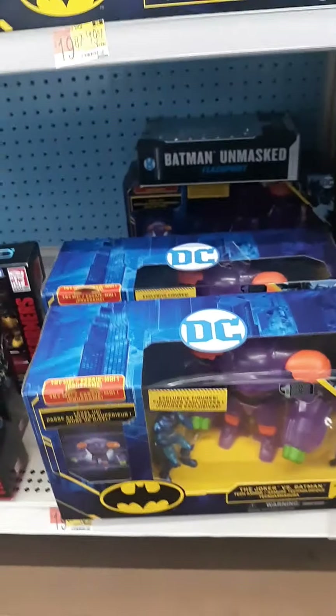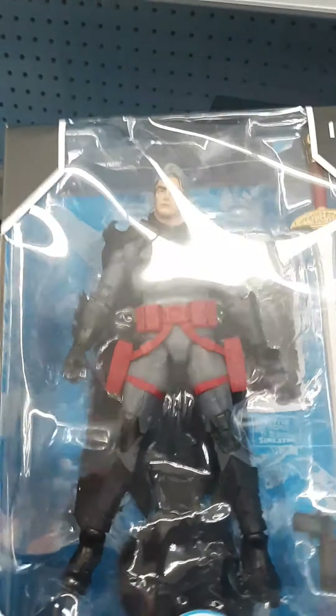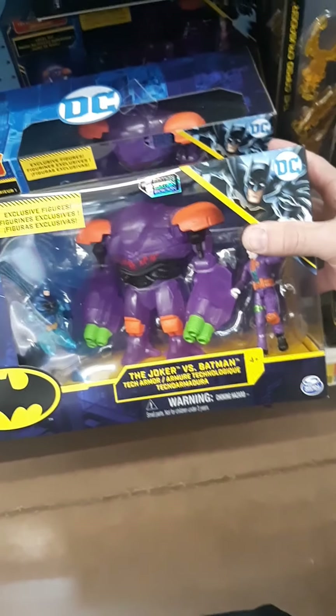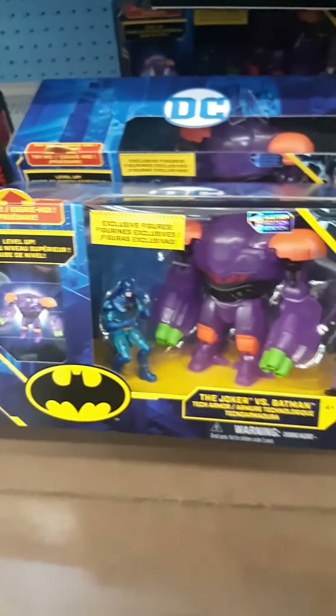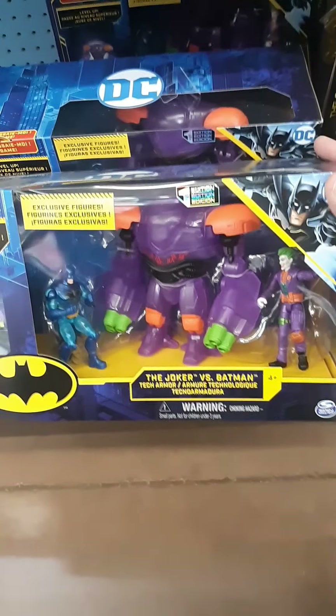Oh, look what I found — there's another one, a Thomas Wayne figure! I don't have this and I do collect these, and I think it's pretty cool. But I think I'm going to wait and see if maybe the price goes down before I take a stab at it.